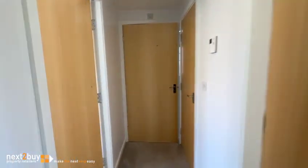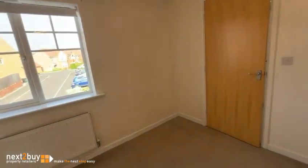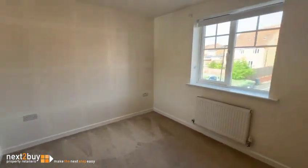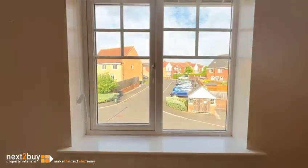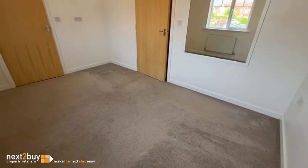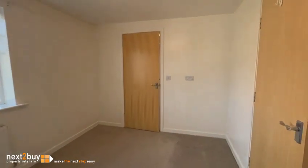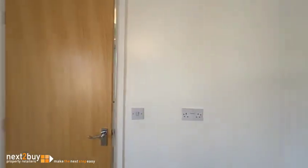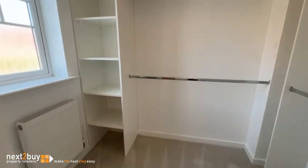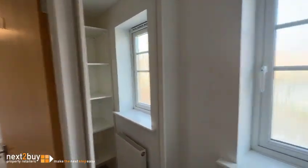I'm going to take your left again, which is the master. Big size double. Also has a walk-in wardrobe with hanging space and some natural light. Area for dressing.